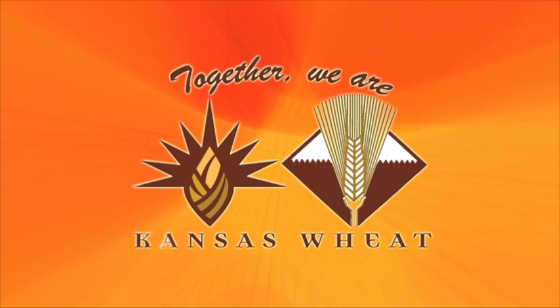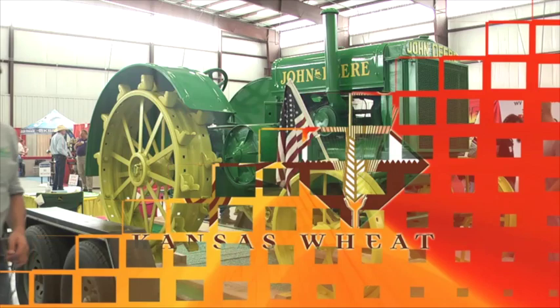This segment is brought to you by the Kansas Association of Wheat Growers and the Kansas Wheat Commission. Together, we are Kansas Wheat.